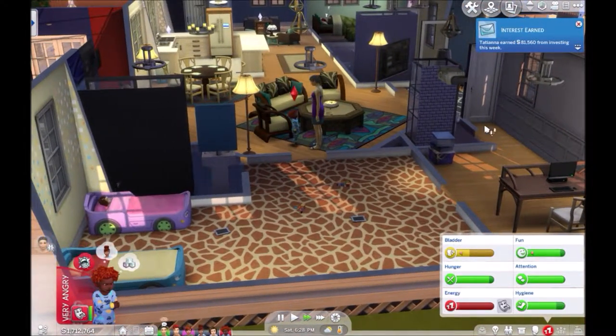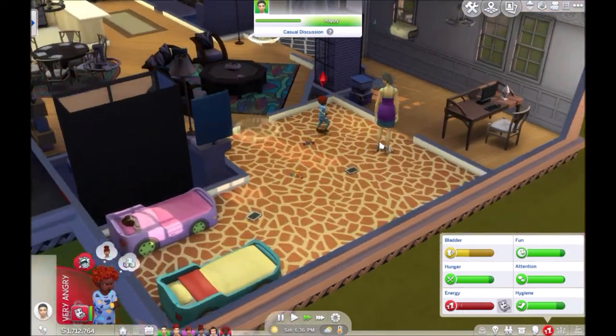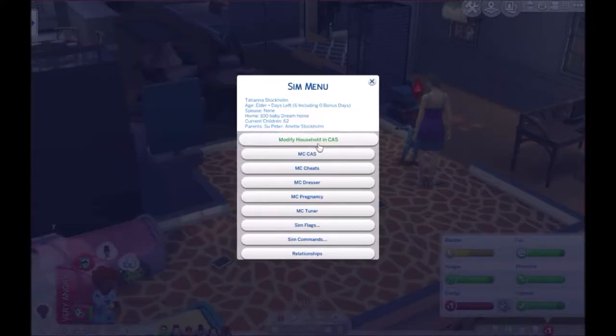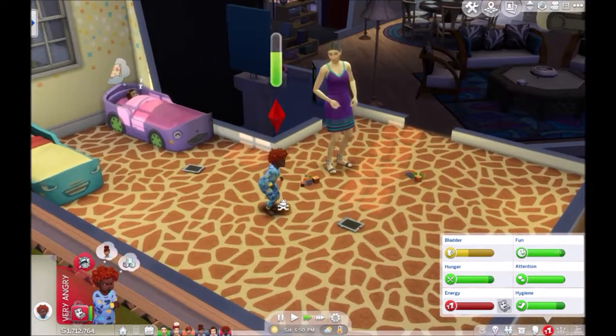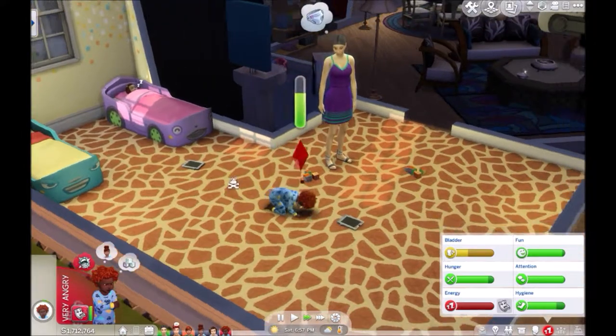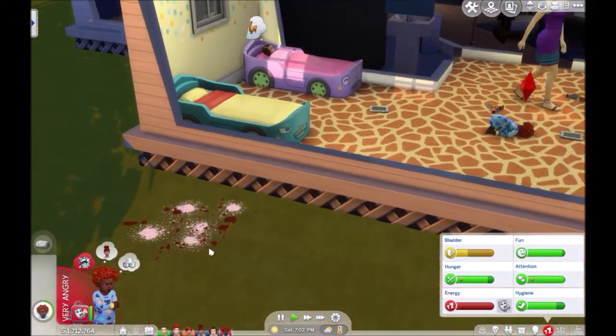81,000. Wait, what? Earned 81,000 from resting. Holy cow. Okay, cool. So maybe check how many days you're going to be alive for. Six days. Oh my God. Ugh. It's so stressful. I really have a feeling that they're going to either be teens or something. I don't know. Who made this mess out here?